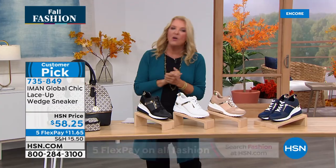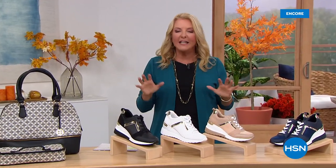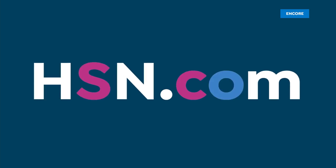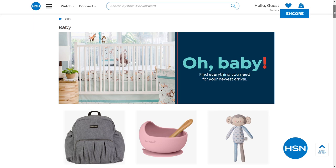Did you know we have amazing items and deals you'll never see on air? It's really insane how many thousands of items we have on hsn.com — top brands, exclusive names, bundles. I just go on if I'm about to buy something.